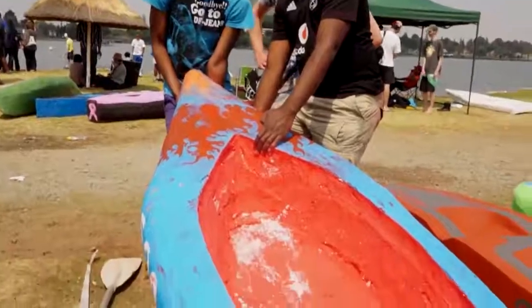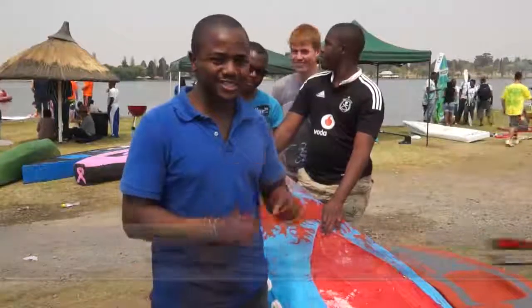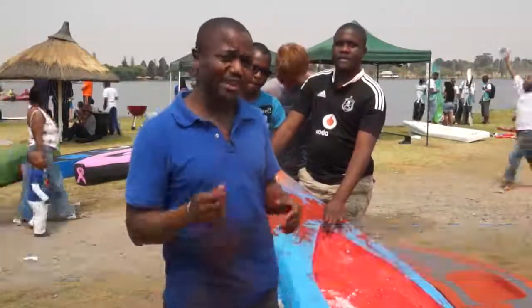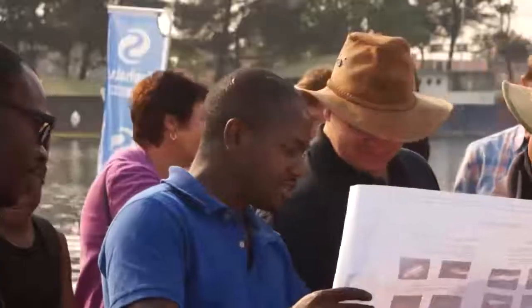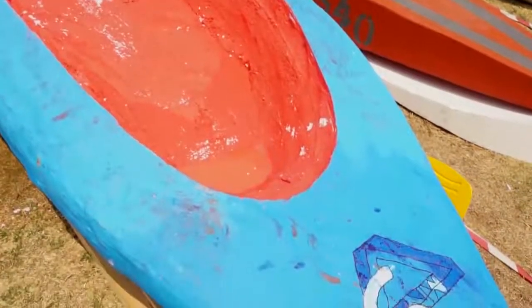I got a block of polystyrene, formed it to shape, and covered it with concrete. Most of it is just cement with a dash of sand — very fine river sand. If you look at the shape, it's quite light and it actually penetrates through the water quite easily.